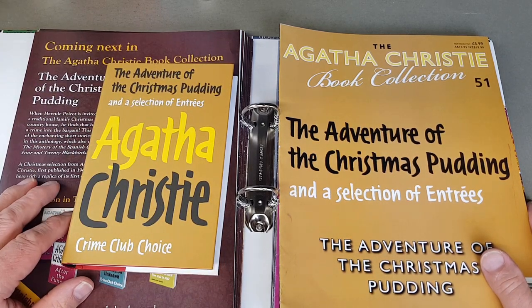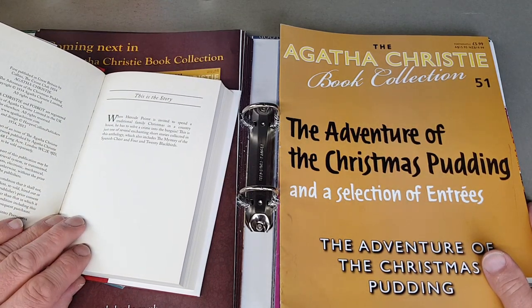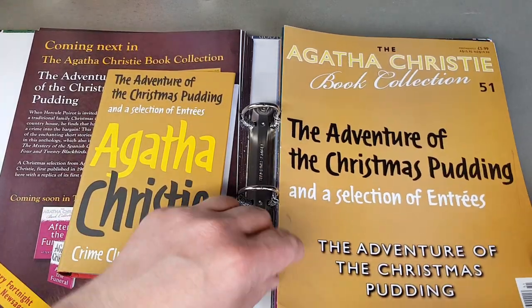The Adventure of the Christmas Pudding — a selection of entrées. These are not so attractive to me; they're the more generic design jackets. This one says published in 1934, so there you go — The Adventure of the Christmas Pudding.